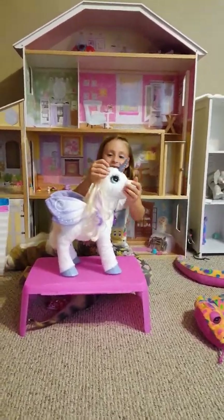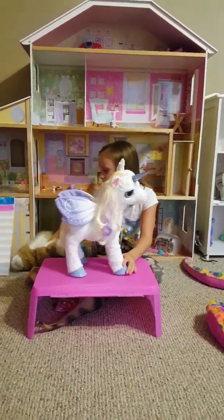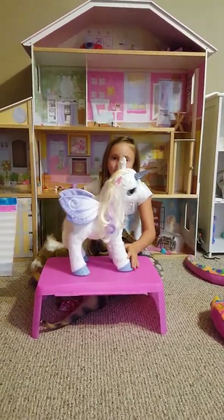Hello, this is me Jordan and we are talking about these ponies. We have lots of stuff over here and I'm trying to hide it, but I can't.